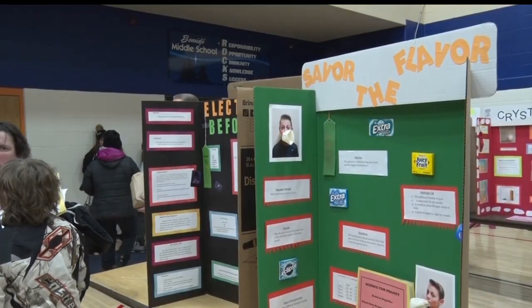Reporting in Bemidji, Sherelle Moore, Lakeland News. Forty kids from this science fair will next go on to participate in the regional science fair, held at Bemidji State University on February 22nd.